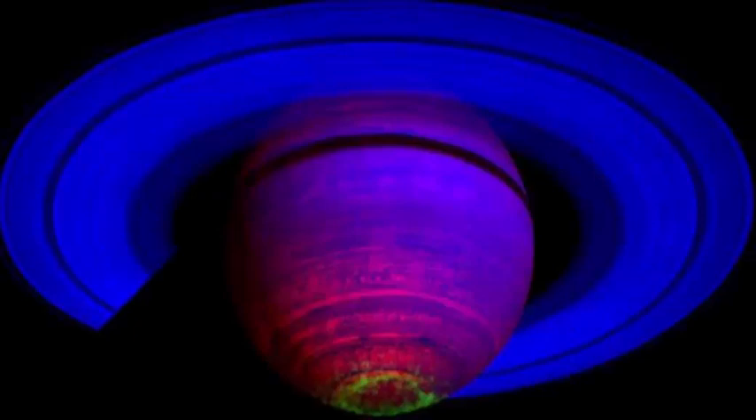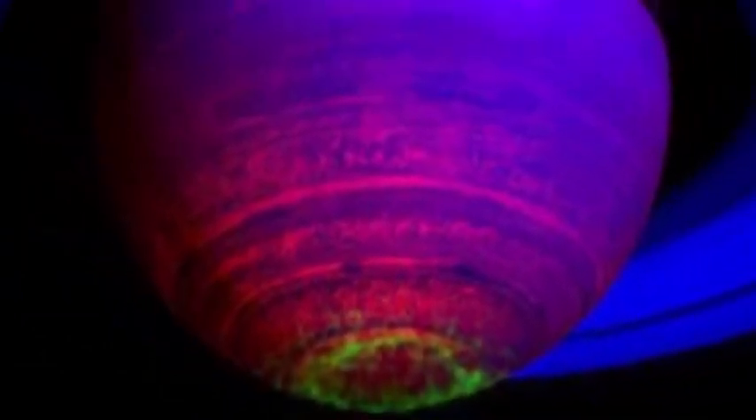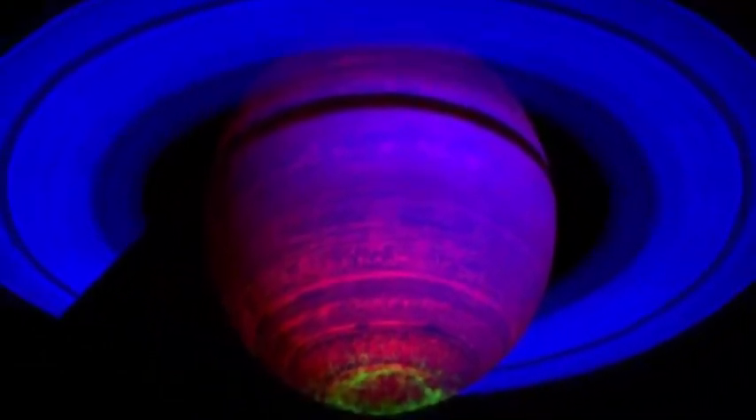Saturn also has one of the coolest auroras ever. The auroras on Saturn are like five times the size of Earth. Could you imagine seeing something like that? How fucking cool would that be? On the pole of Saturn — I mean, that's fucking fascinating.